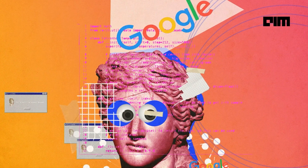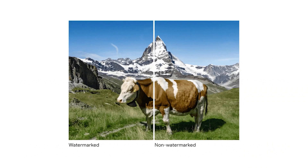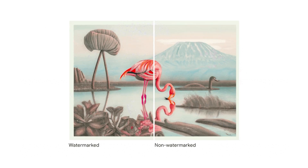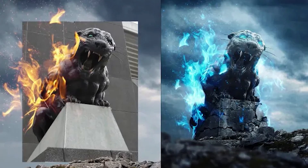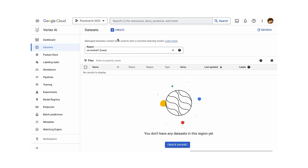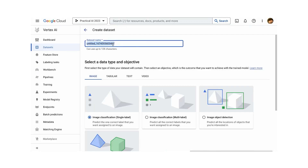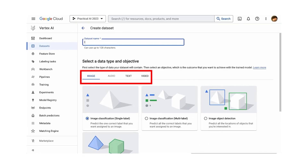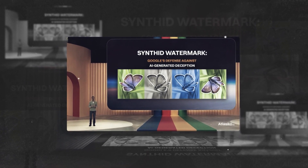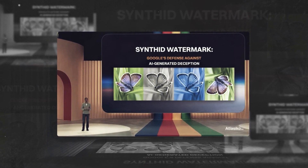However, SynthID can't identify watermarked images with 100% confidence. It distinguishes between images that might contain a watermark and those highly likely to contain one. SynthID is not foolproof against extreme image manipulations, but represents a promising technical approach for responsible AI-generated content usage. DeepMind suggests the tool could evolve to work with other types of media like audio, video, and text.